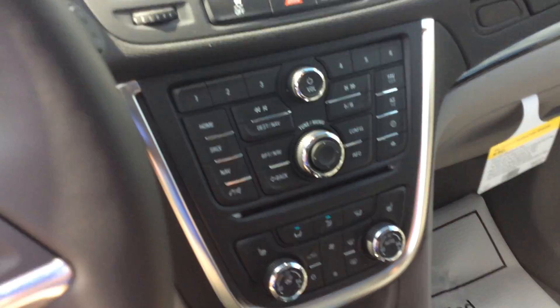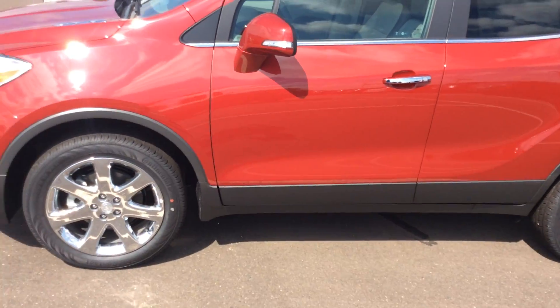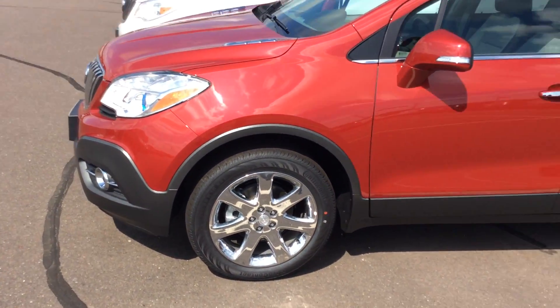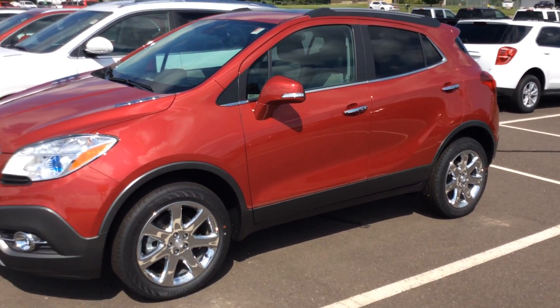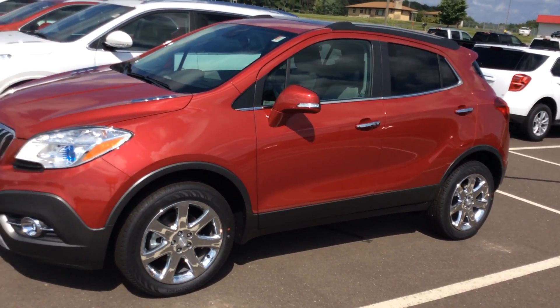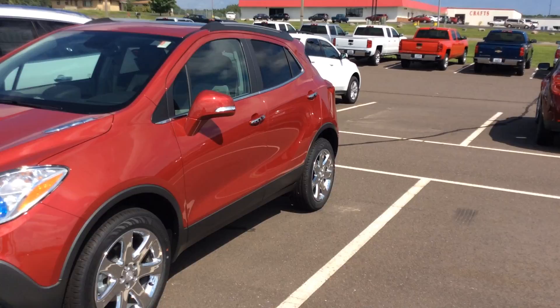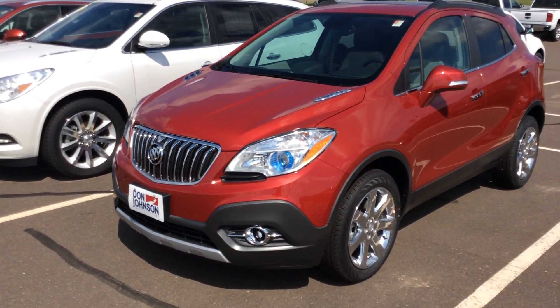Lots and lots going on in this vehicle. Love to have you come out here and take a look at it for yourself. And if you are interested, please don't hesitate to give me a call at 715-475-1417. Again, my name is Mike, I'm over here at Don Johnson Motors in Rice Lake, Wisconsin. Come on out and check out this awesome vehicle. My name is Mike, number is 715-475-1417. Thanks.